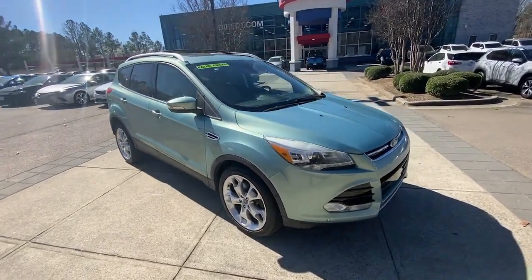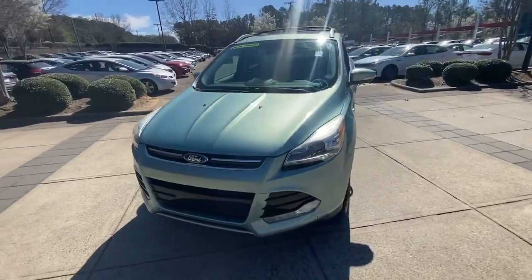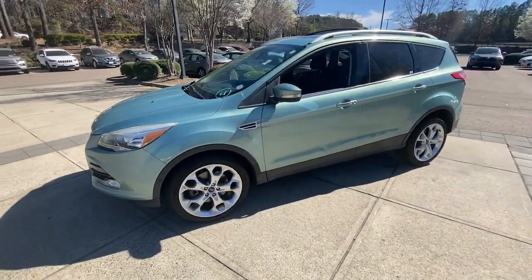You will love the features of this 2013 Ford Escape. With less than 110,000 miles on the odometer, this vehicle provides excellent value.